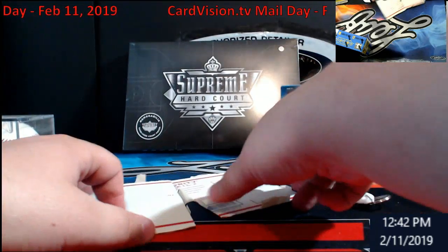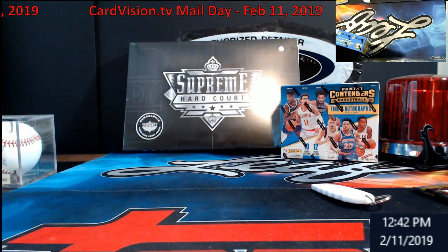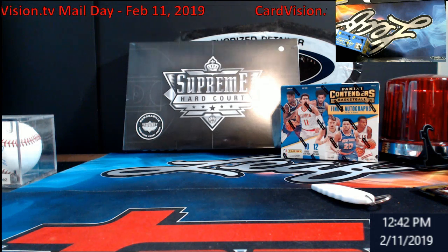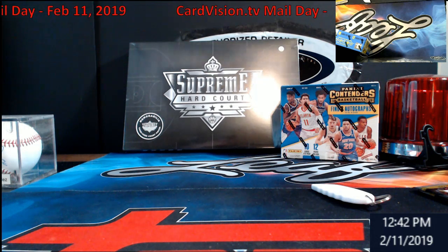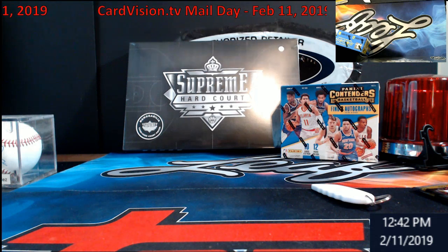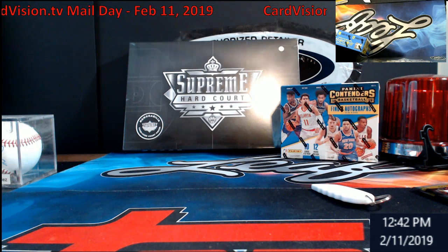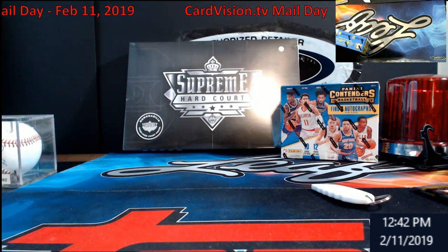Not too bad of a mail day from over the weekend. There's still a lot of stuff coming in, so we'll look at something towards the end of the week to knock out again. Still got one box left of Contenders Basketball. Supreme Hard Court's in the store. I'll have Plates and Patches in there tonight — half case. And then I've got two cases of the Revolution Chinese New Year. It's mostly like a retail where there's no guarantee on autos, but if you hit an auto, it's numbered out of their jersey number. Porter only has one because he's number one, Luka has 77 — stuff like that.